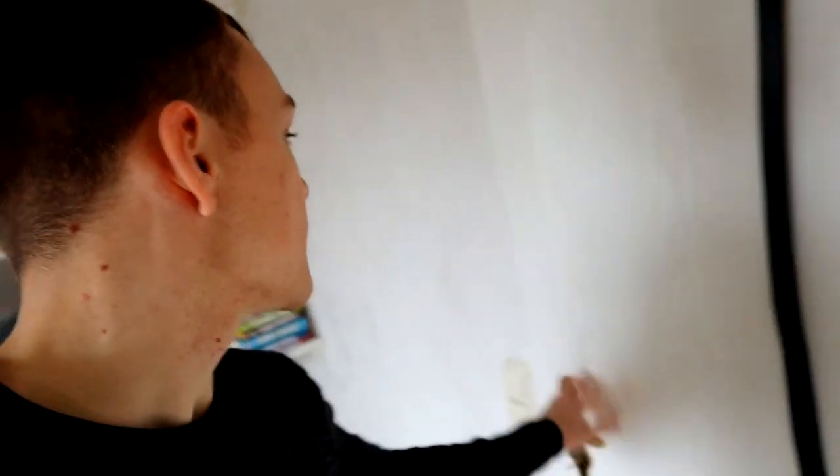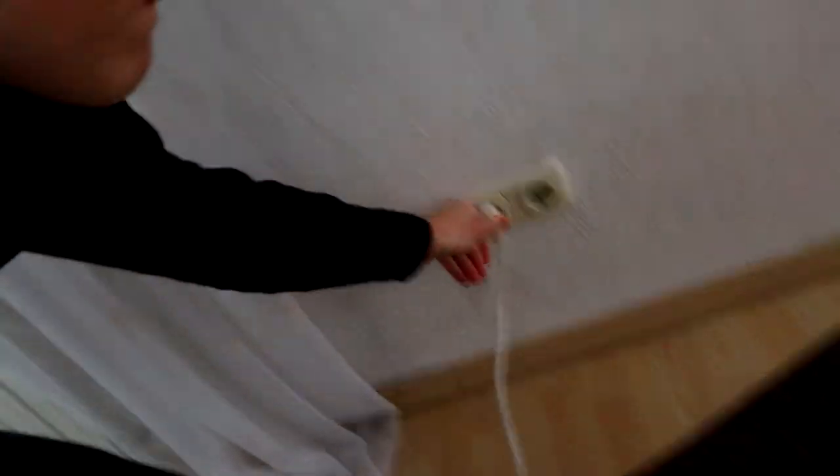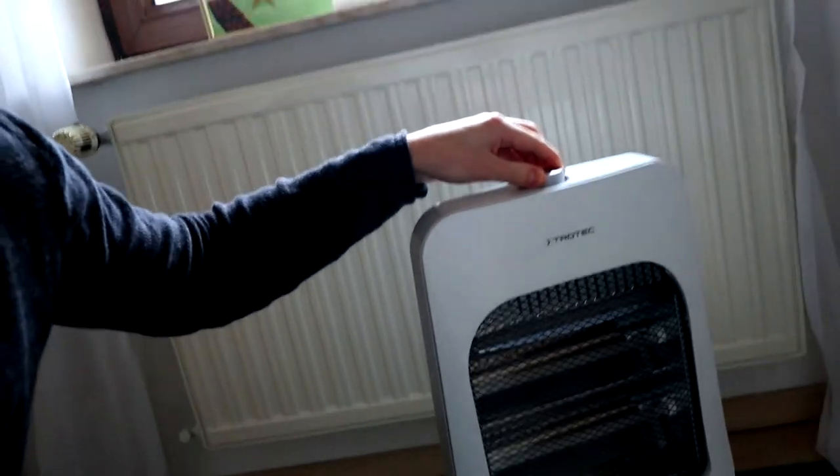So what I'm going to do is close the door to keep the heat, then maybe turn my oil radiator on a little bit, boost the temperature with a space heater. And we're ready to go for the video.